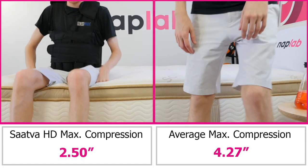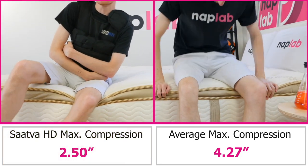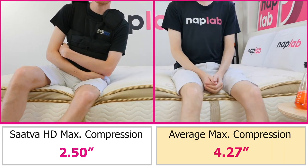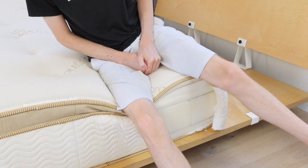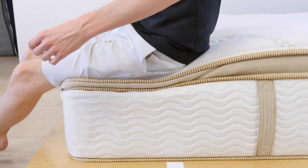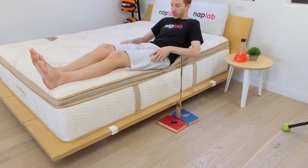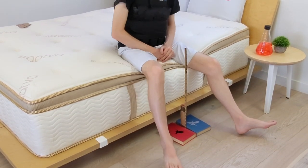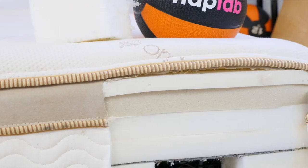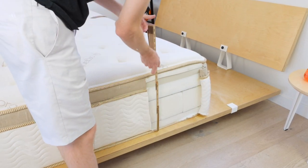The Sava HD has exceptionally good edge support for both sitting and lying. In our sitting edge support test, we measured a sitting sinkage level of 2.50 inches. This is 1.77 inches less edge compression than the average of 4.27 inches. I like to see 4 inches or less, so the Sava HD absolutely dominated this category. It is tied for fifth for the most supportive edges among all mattresses we've tested to date. Lying edge support was equally impressive — even at the absolute edge, I felt fully supported in all sleeping positions. The total 15.5-inch profile height, higher density foams, lower coil gauge, and tall perimeter edge support foam all work together to create incredibly robust edge support.